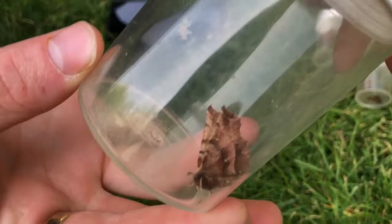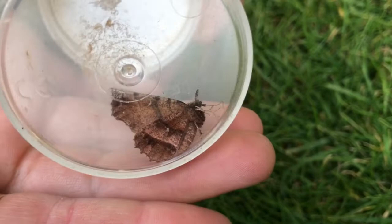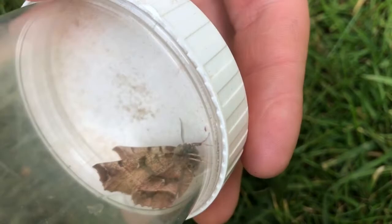Should we start with an early thorn? Here we are. So these are unusual in the fact that they hold their wings upwards, in comparison to things like Hebrew characters, which are in here.